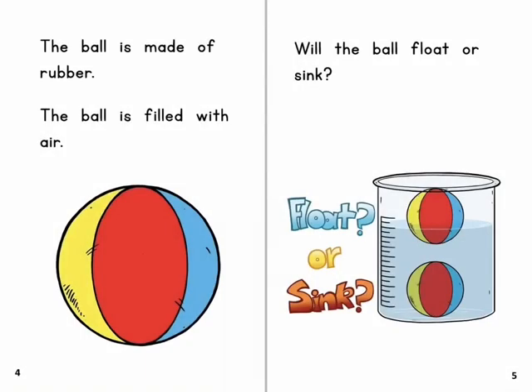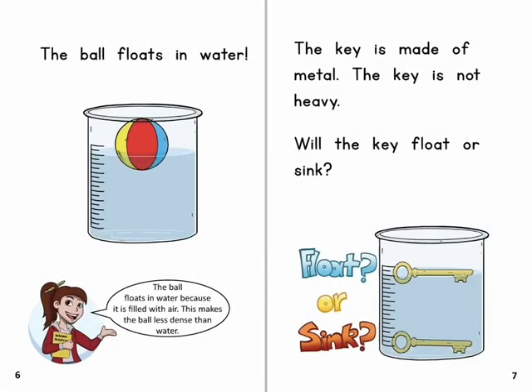The ball is made of rubber. The ball is filled with air. Will the ball float or sink? The ball floats in water because it is filled with air. This makes the ball less dense than water.